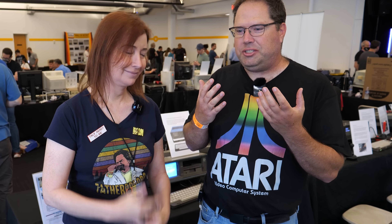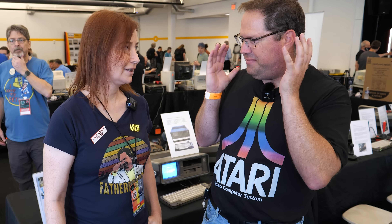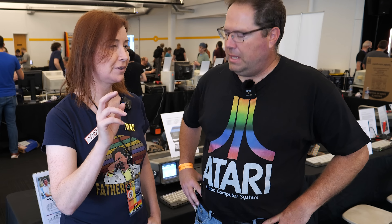The Vintage Computer Festival West, or VCF West 2023, took place on August 4th and 5th this year. The Computer History Museum is an obvious great venue for this event, and it's basically divided up into three areas: an exhibit area, a speaker area, and a consignment area where you can buy and sell things. This is the first time I've attended this event, but I will tell you right now, I had a blast.